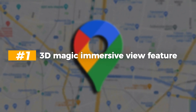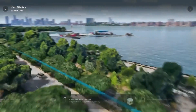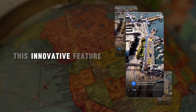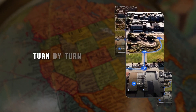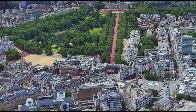Number 1: The 3D Magic Immersive View Feature. With Immersive View for routes, users can now access detailed navigation shots of their planned route, regardless of whether they are walking, biking, using public transportation, or driving. This innovative feature allows individuals to seamlessly scrub through street-level, turn-by-turn visuals of their chosen path, providing them with a comprehensive understanding of the surroundings along the way.